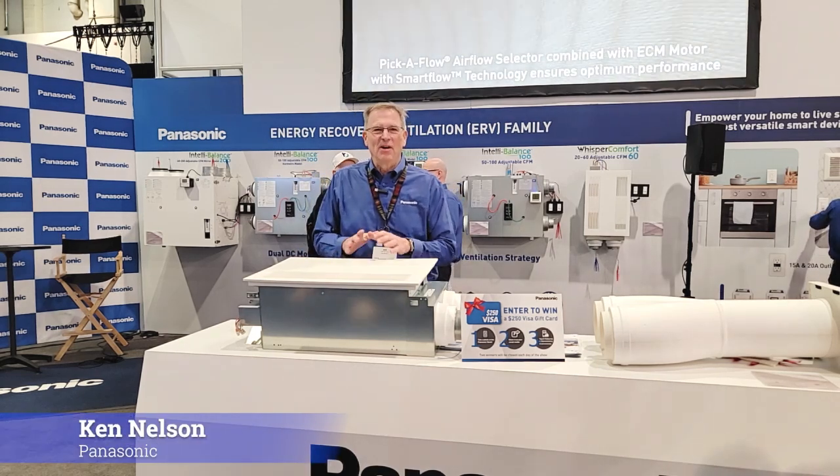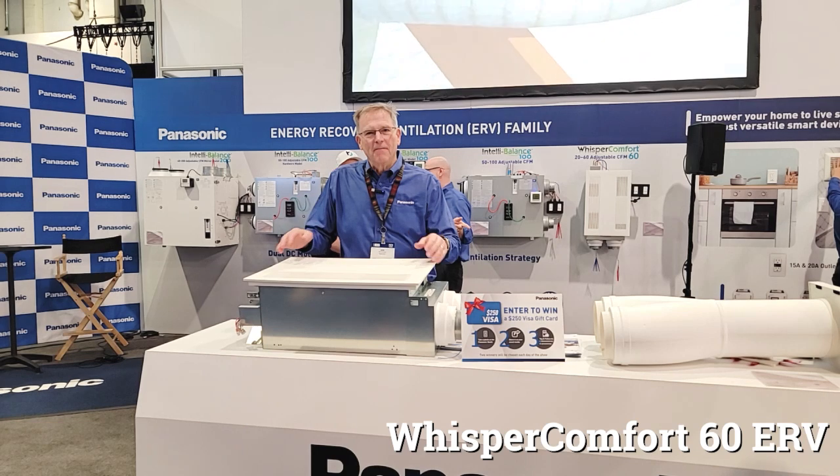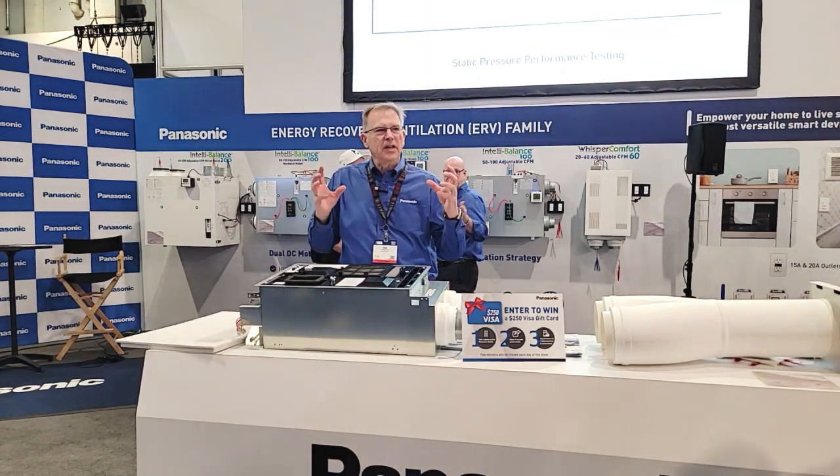Hi, my name is Ken Nelson from Panasonic and I want to talk quickly about our new Whisper Comfort 60 ERV. The Whisper Comfort 60 is a cassette style ERV that will mount right into the great room in the ceiling application.